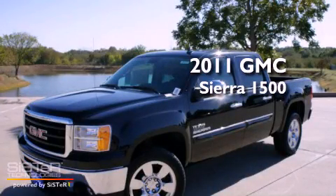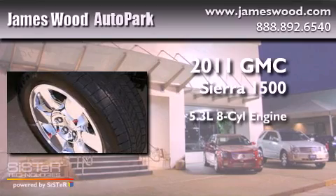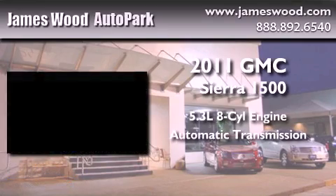This is a brand-new 2011 GMC Sierra 1500. It has a 5.3-liter 8-cylinder engine and an automatic transmission.